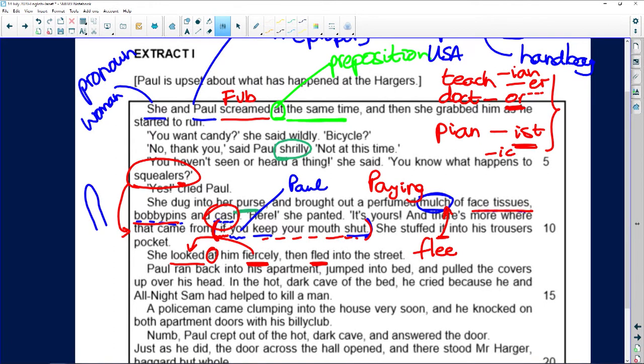Paul ran back into his apartment — finite verb 'ran,' direction 'back,' 'into his apartment' — preposition. I'd rather say 'ran back' as the finite verb, with 'into his apartment' as the prepositional phrase. He jumped into bed. He pulled the covers over his head. What else did he do? He cried.